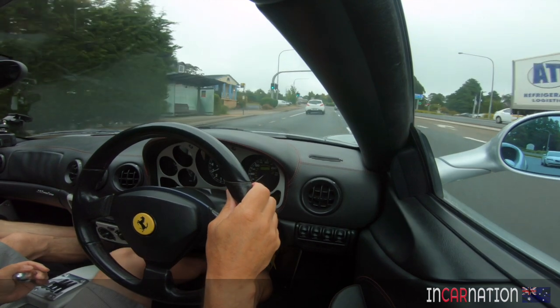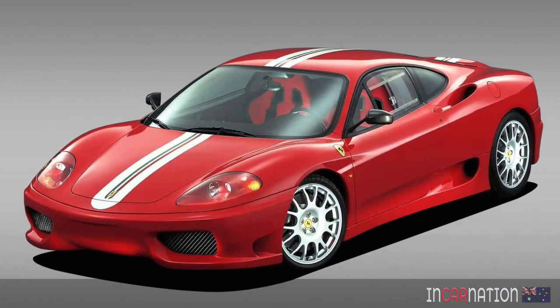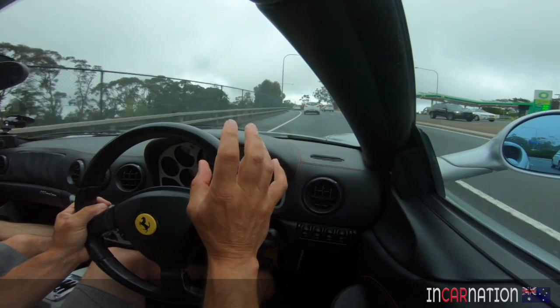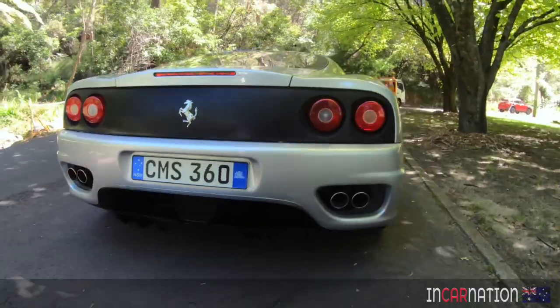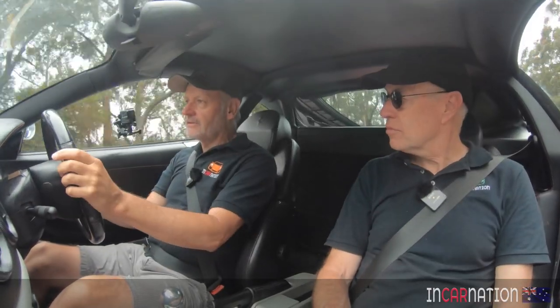I raced for a little while and did a couple of tarmac rallies in the 360 Stradale version of this car — slightly different exhaust and engine configuration — but the engine in that car was just superb. And this is the same. I think one of the great things about the 360 is that it was probably the first Ferrari you could use as a daily driver if you wanted to.